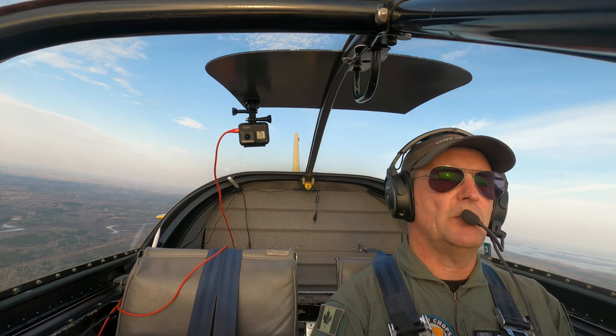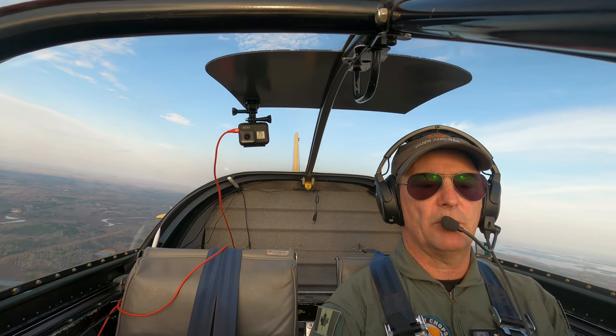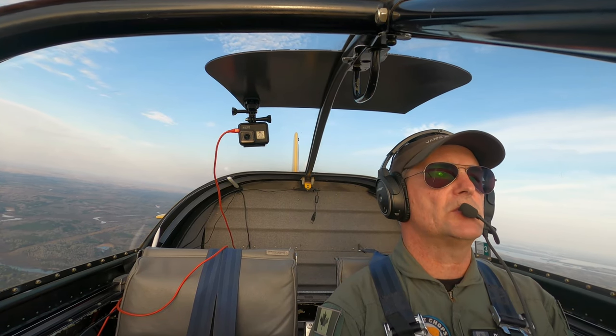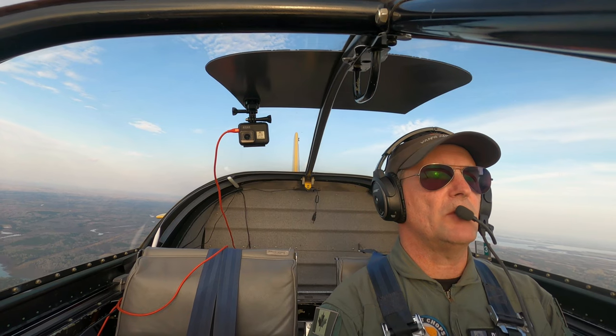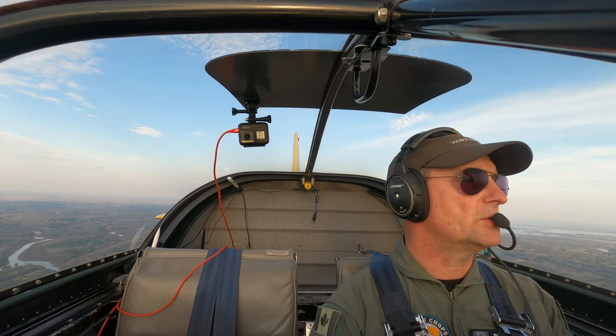We're going to make a radio call here — we're about 10 miles back. Vermilion Bay area traffic, Army 6 Golf Potomac Bravo, approximately 8.5 miles to the east at 3,000 feet, inbound to the Vermilion Bay Airport. Just looking for any traffic in the Vermilion Bay circuit or on the water base.